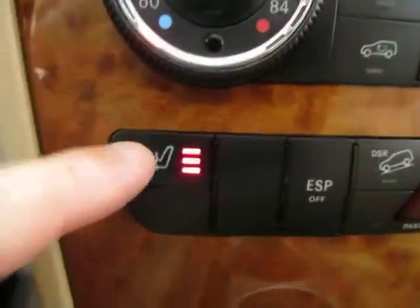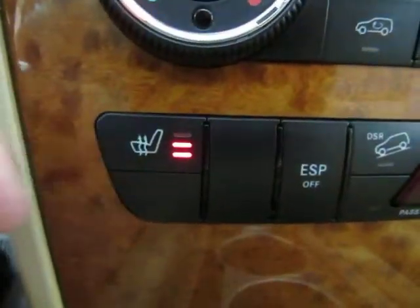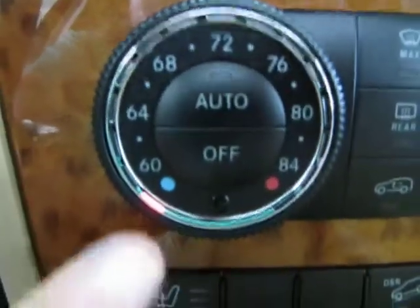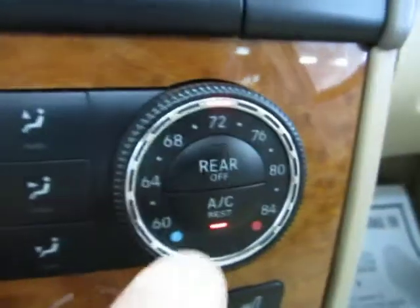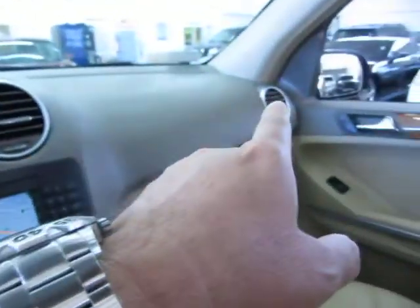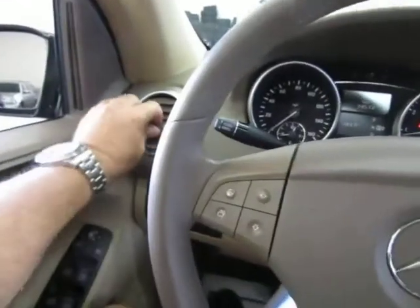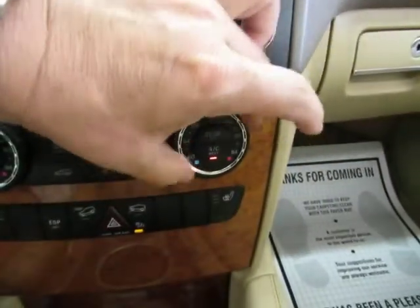Heated seats: press it once, it goes straight to high; one more time for medium; one more time for low; and again for off. Dual climate control — I've got the driver's side at maximum 60 and the passenger's side at 72. That means the AC vents on the right-hand side will blow at 72 while the ones on the left will blow at 60, or whatever you set it to. Let's bring it down to 60 because, as you can tell from the temperature readout, it's very warm outside.